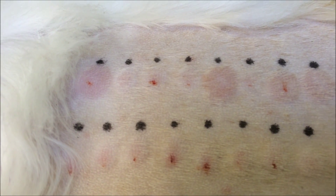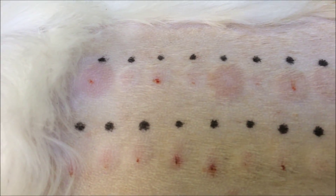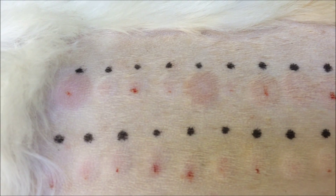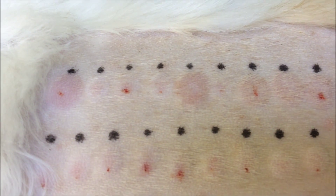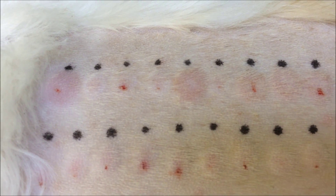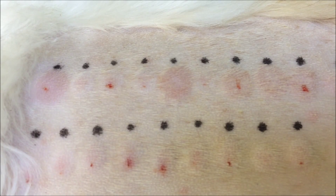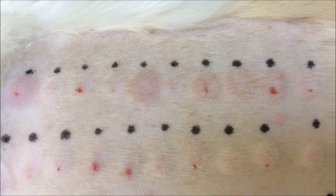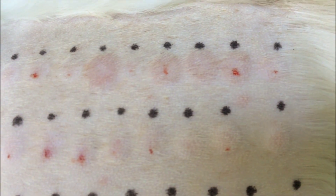Here we see the results of the intradermal skin test in this dog. On the left there is the positive histamine control. At the fifth site along is the positive reaction to the house dust mite, Dermatophagoides farinae. And further along there are positive reactions to three different species of forage and storage mites.